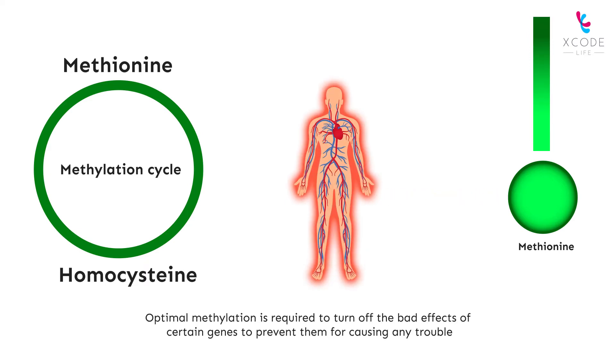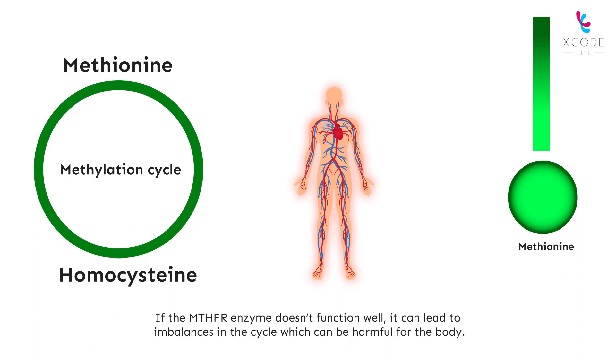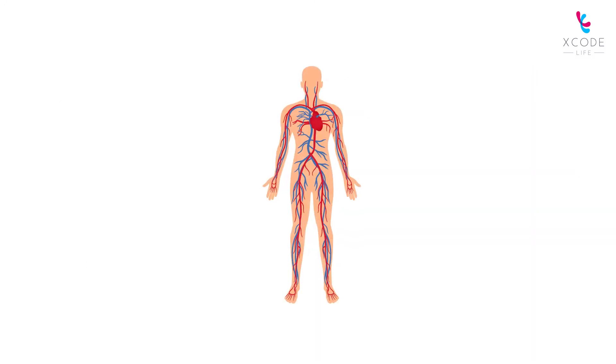Optimal methylation is required to turn off the bad effects of certain genes to prevent them from causing any trouble. If the MTHFR enzyme doesn't function well, it can lead to imbalances in the cycle which can be harmful for the body. Lower MTHFR levels can increase the risk of fatigue, heart diseases, infection, diabetes, and migraines.